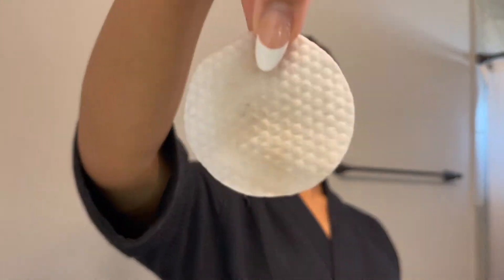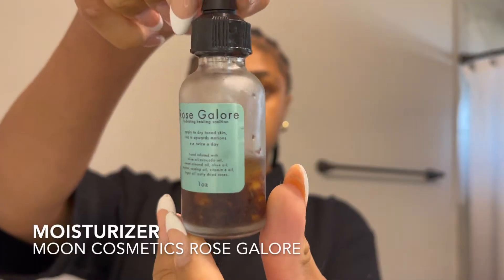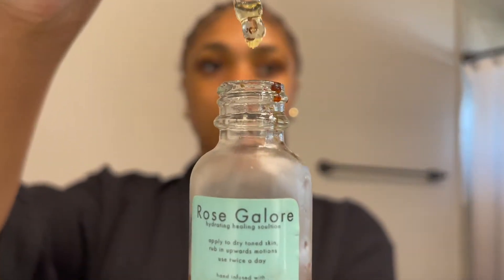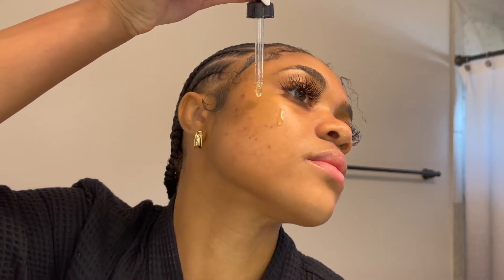Y'all see all that dirt? Now I'm going in with this Moon Cosmetics product — it's very popular. I feel like it just gives my skin a nice glow, and there's a Palmer's oil that gives it like a good finish.